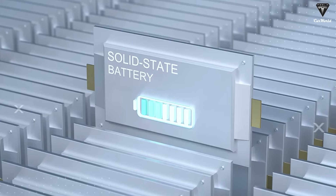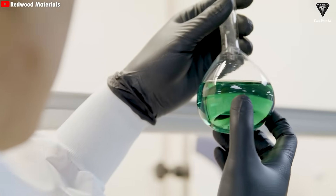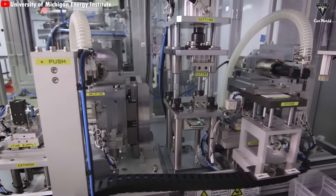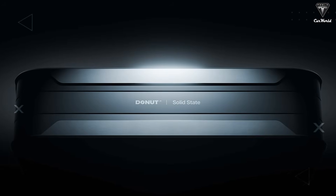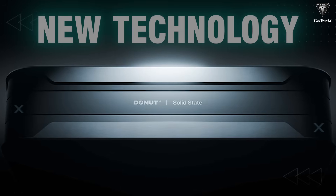Whenever solid-state batteries come up, people tend to react with a healthy dose of skepticism. But this time, we might actually have a reason to believe the hype — not because solid-state batteries suddenly sound more convincing, but because a reputable manufacturer, Donut Lab, has officially announced mass production. And that's why tech media all over the world are buzzing right now.